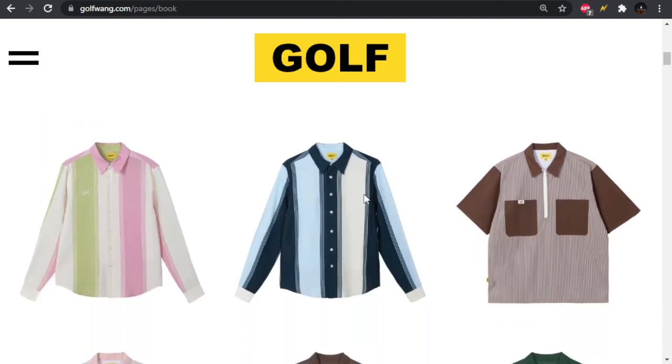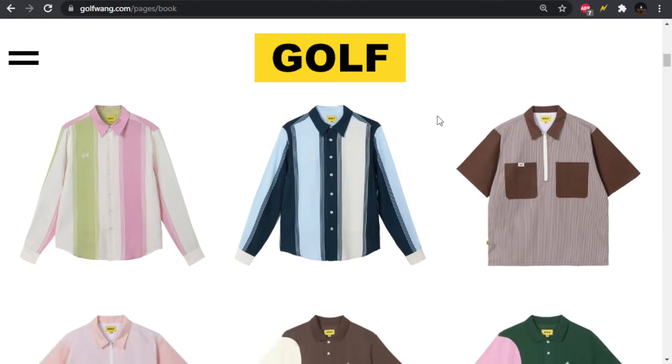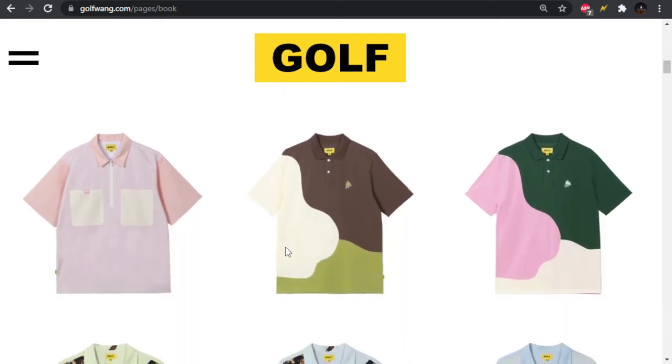Moving on, we have some button-ups. Stripes are way too thick. The colorways aren't helping it out either — we have the same colorways being used on the jackets we saw first: the pink and green, and the baby blue and navy. Just not feeling it. We also have these zip-up work shirts — like a three-quarter zip work shirt. Looking a little bit better, I don't mind these. Very, very thin stripe going vertically on these. Got a little bit of Golf branding on one of the pockets. And then we have it coming in a pink colorway as well. Kind of cool.